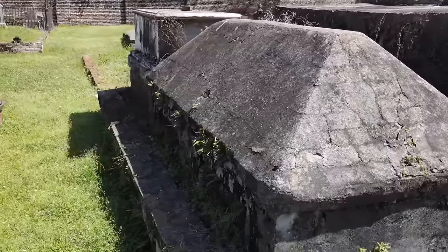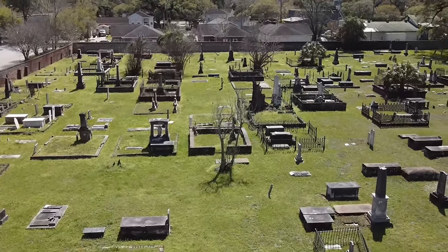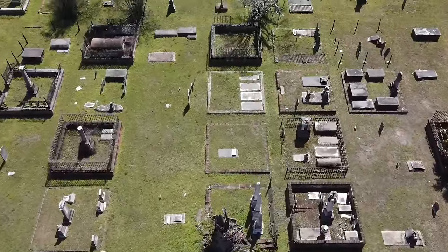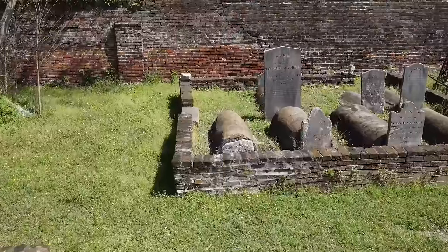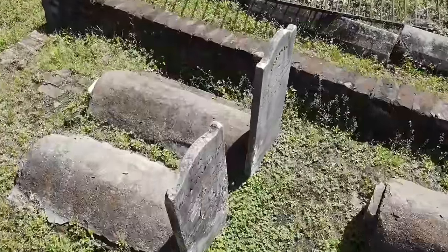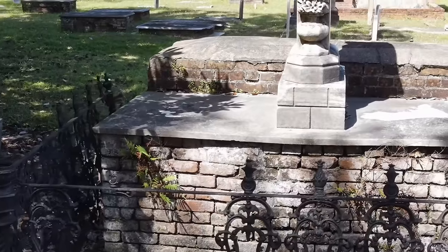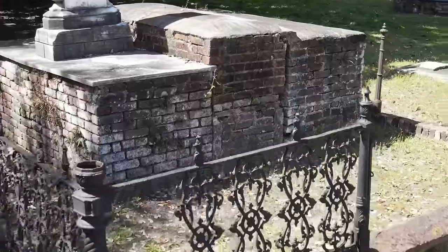To me, old graveyards are one of the most untouched things out there — mostly just being a fear factor for everyone, feeling uneasy looking around. But I'm always here for the bricks: the cooked-out and melted bricks. When the bricks are looking like all the other ruins around the world, something's up.